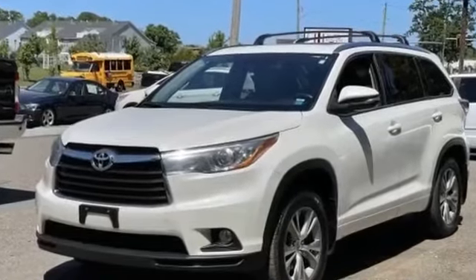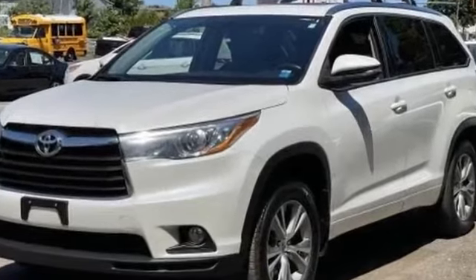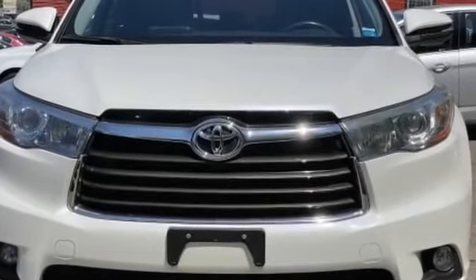2015 Toyota Highlander. This SUV offers space as well as power and performance. Experience the difference with these exceptional built-in comfort and convenience features.